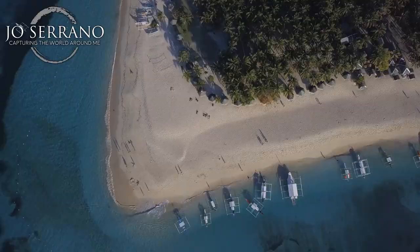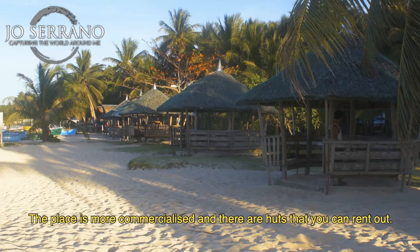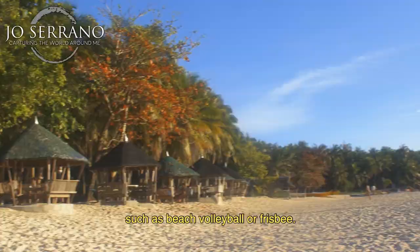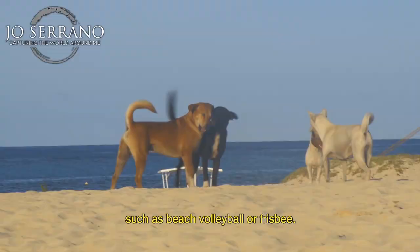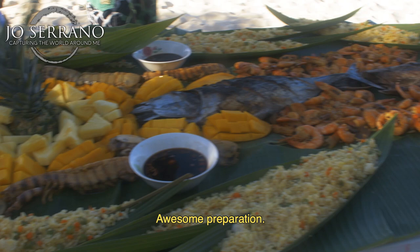Nearby the area is Dako Island. This is the biggest island of the three. The place is more commercialized and there are huts that you can rent out. The beach is wide enough to do different beach activities such as beach volleyball or frisbee. We also had our late lunch on this island.